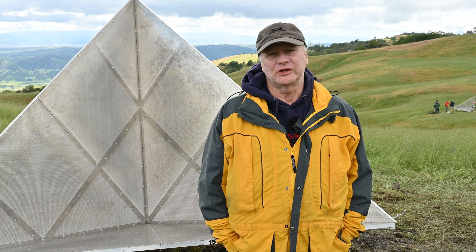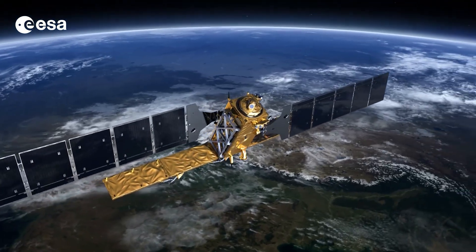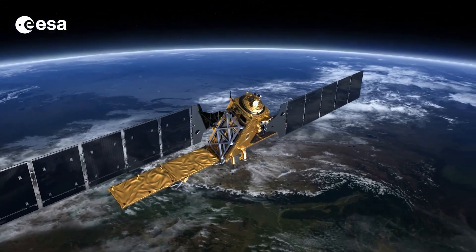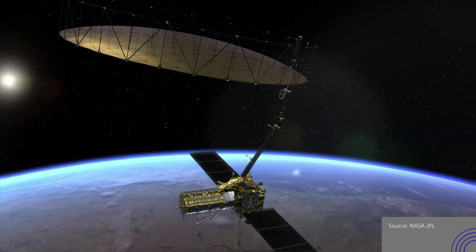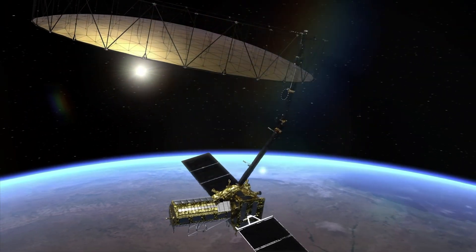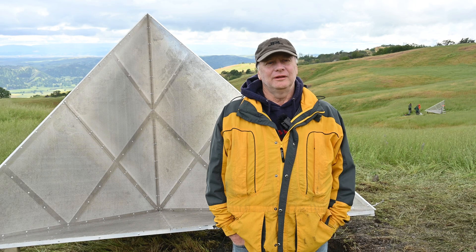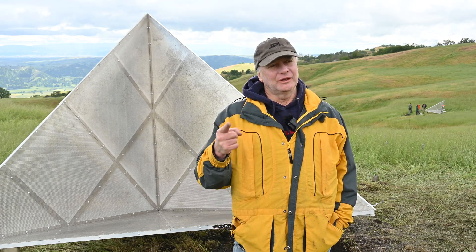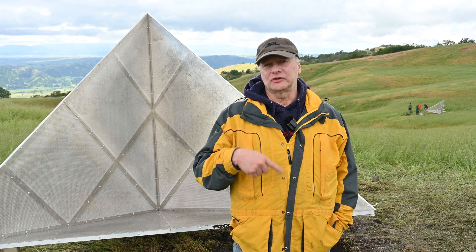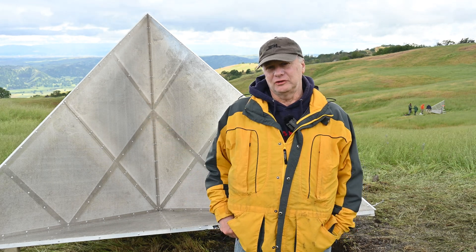There are several different satellites that can image these corner reflectors. There's Sentinel-1, which is a European C-band synthetic aperture radar. Next year we're launching an L-band radar called NISAR — it's a NASA ISRO, Indian Space Research Organization mission. We can also image these corner reflectors with it, so we'll be able to compare not only the NISAR results versus the Sentinel-1 results, but those results versus the GPS station.